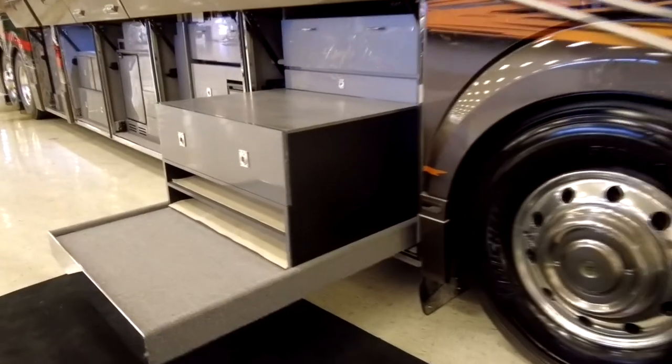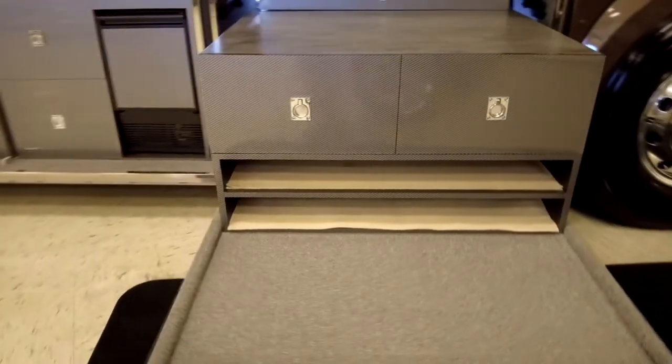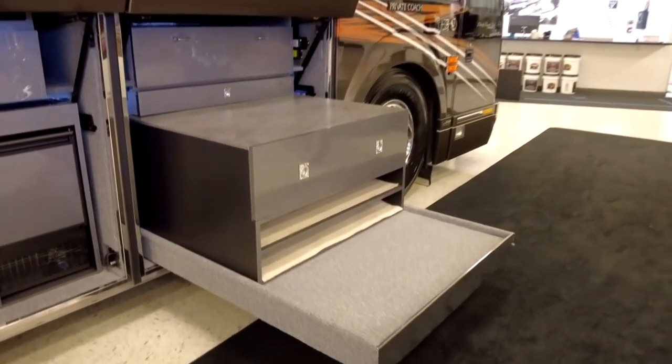It's a nice little entertaining area — a bar setup if you're going to do any tailgating. There's a place to put your Liberty Coach chairs in the little sections located there.